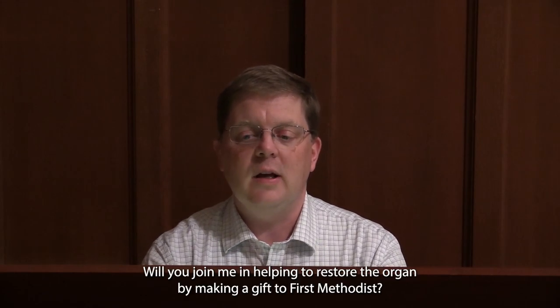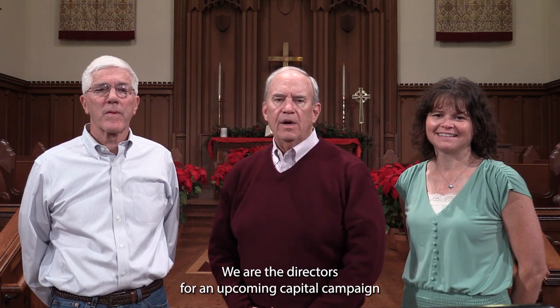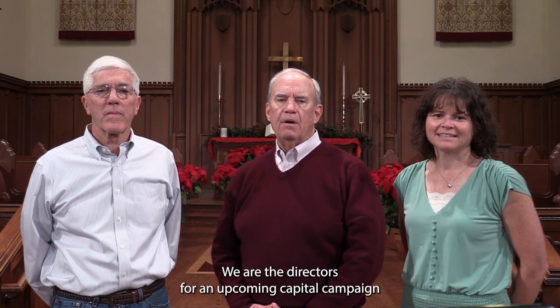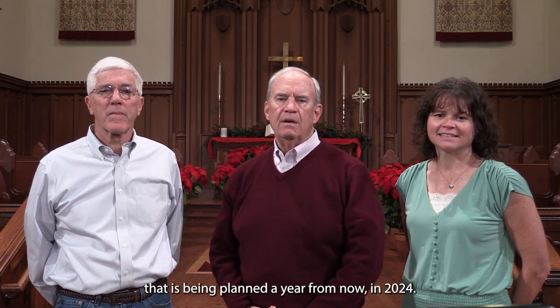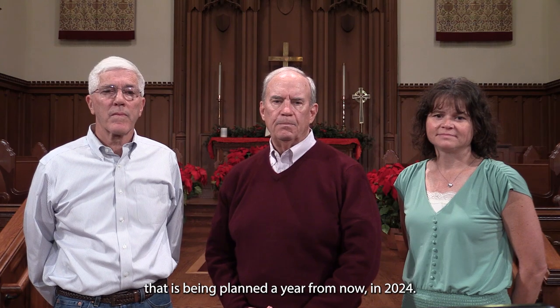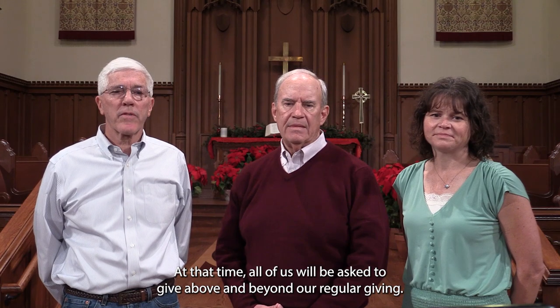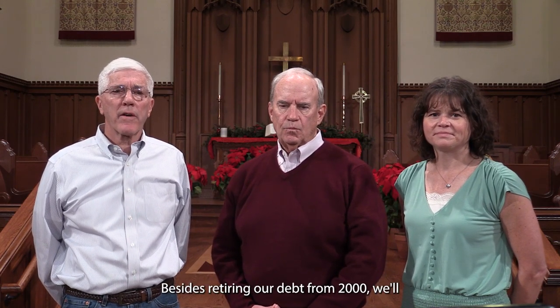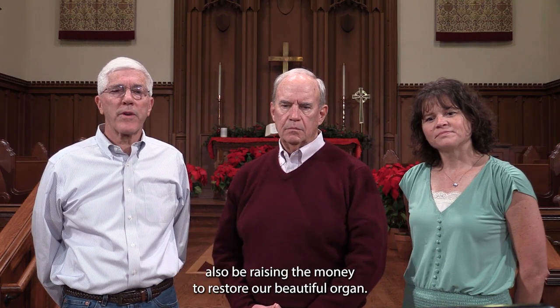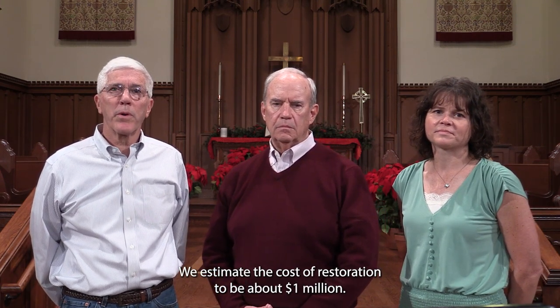Will you join me in helping to restore the organ by making a gift to First Methodist? I'm E.G. White, along with Chuck Cooksey and Mike Arthur. We are the directors for an upcoming capital campaign being planned in 2024. At that time, all of us will be asked to give above and beyond our regular giving. Besides retiring our debt from 2000, we'll also be raising the money to restore our beautiful organ. We estimate the cost of restoration to be about $1 million.